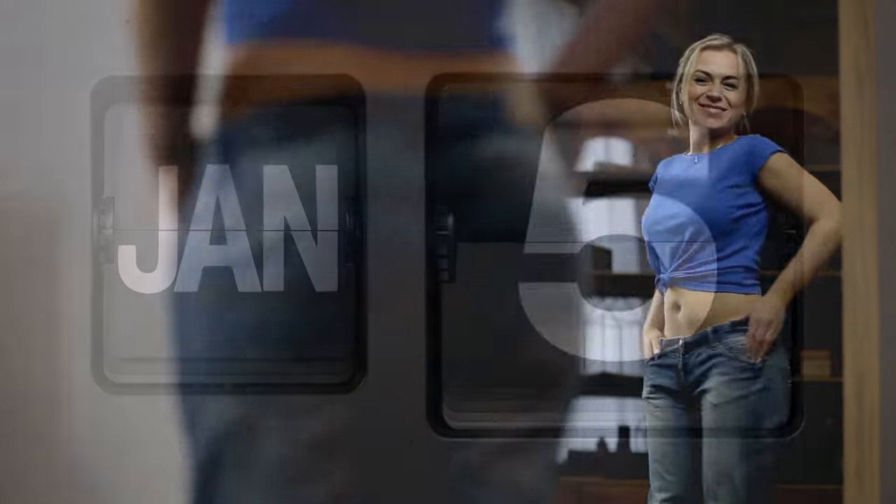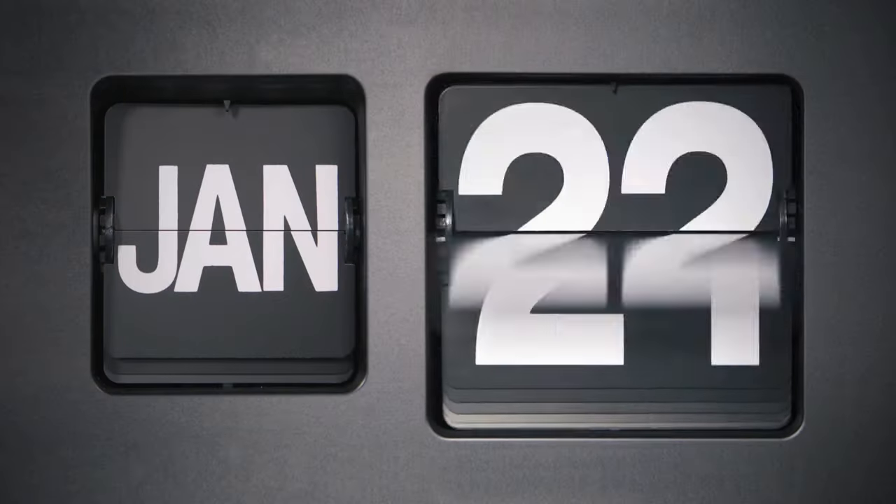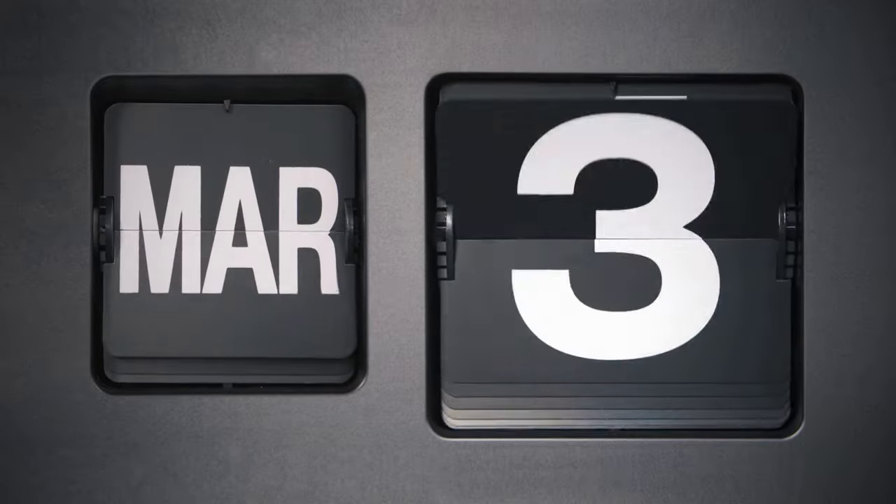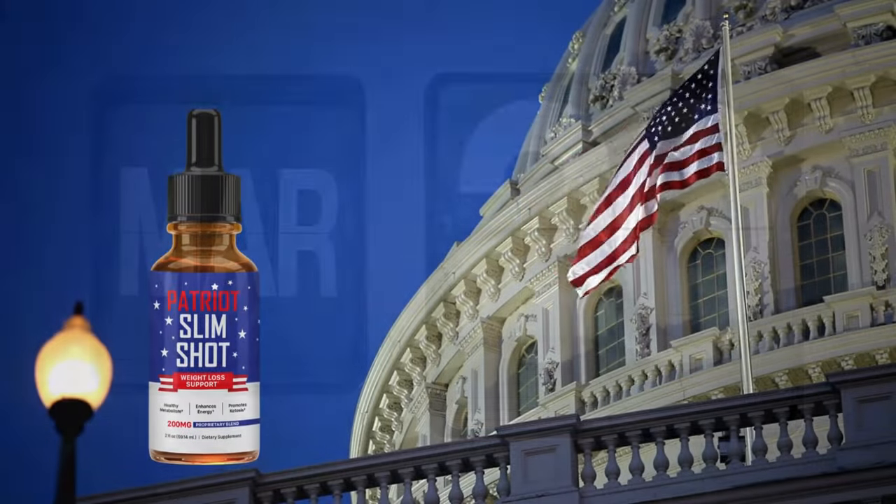There's something really important about this product that you need to know before buying it. You can actually test Patriot Slimshot for 60 days, and if you don't see results or if you don't like it for any reason, they will give your money back.